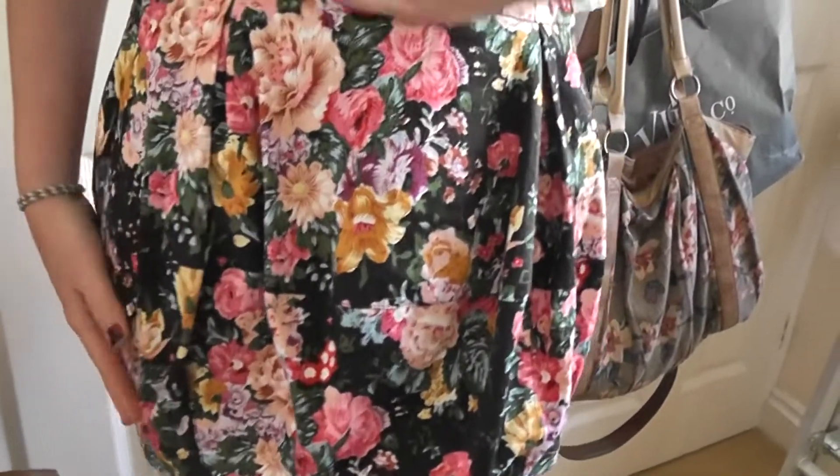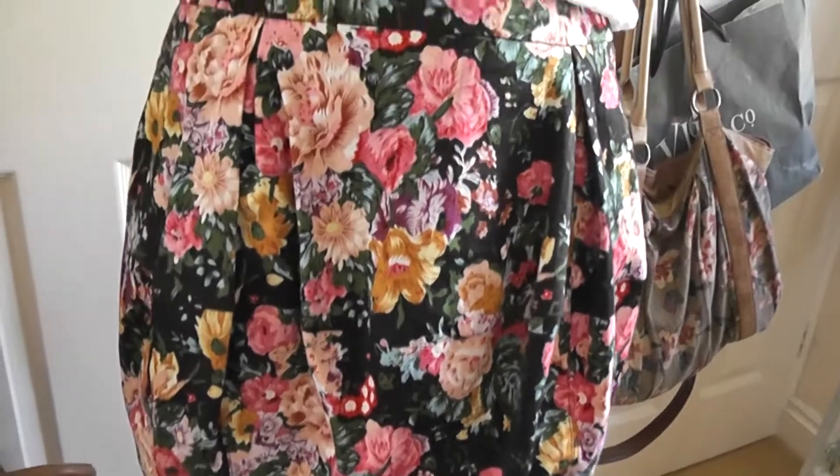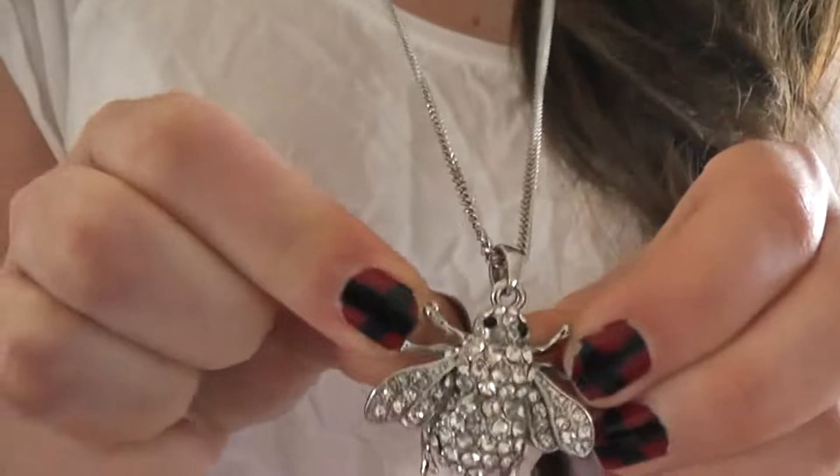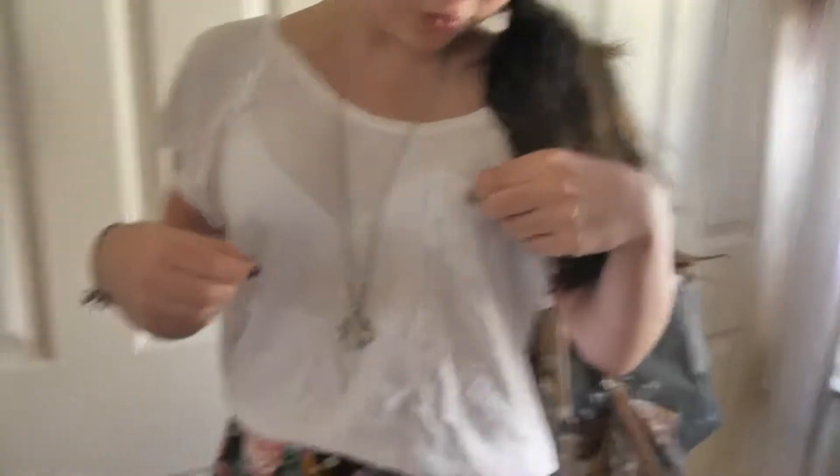I'll just go through what I'm wearing. So I'm wearing this lovely black floral skirt and this really insane bee necklace. I mean, that's amazing. And my hair is in this little twizzly thing, which is pretty cool. And it's just like a baggy white tee with a little cute pocket and my elephant earrings. And this is my makeup that Annie did for me.